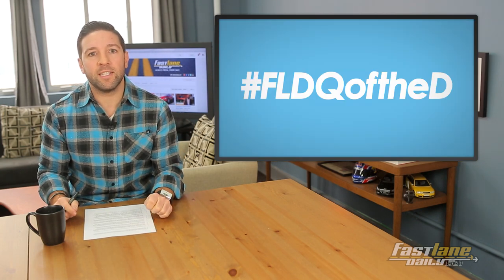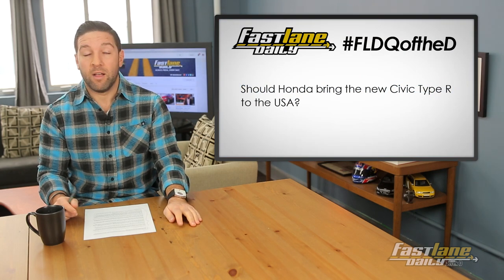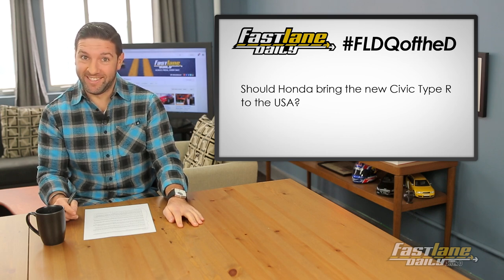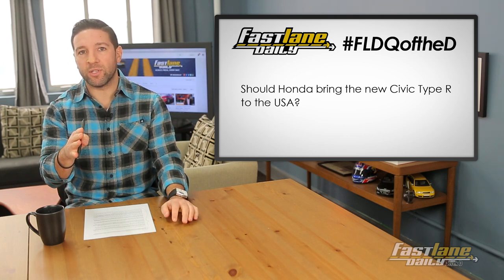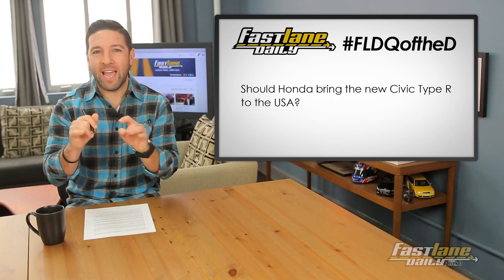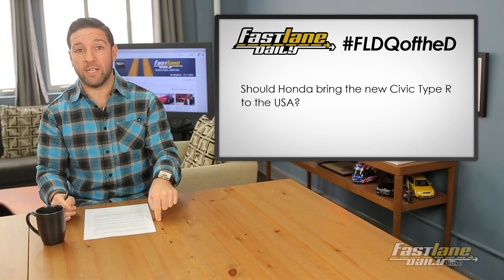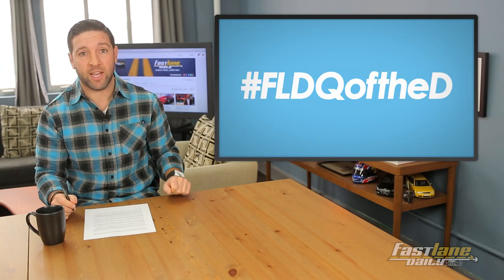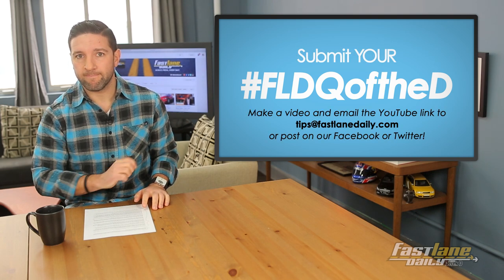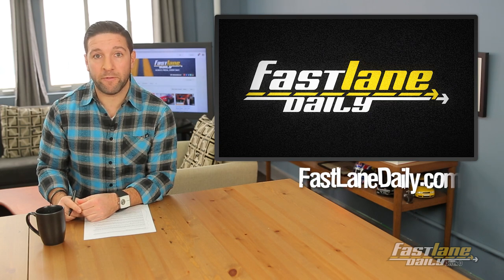Our FLD question of the day is nice and easy: should Honda bring the new Civic Type R to the USA? I say very yes. Look-wise personally, I'd take the new Focus ST over the Type R — the Type R looks very anime-ish to me. But it should definitely come here, I do agree with that. Let us know what you guys think using hashtag FLD Q of the D, and you can send your own in to tips at FastLaneDaily.com. And that is going to do it for Fast Lane Daily today.